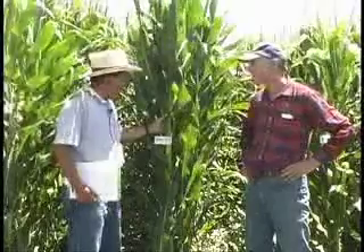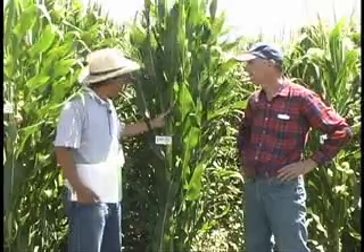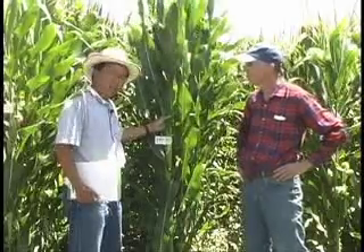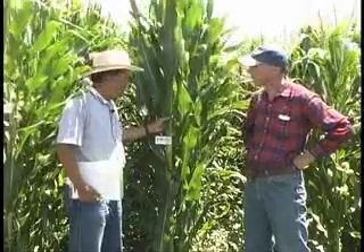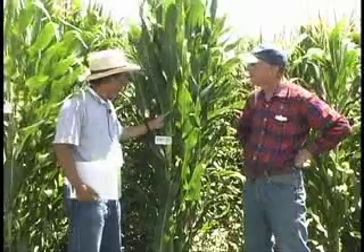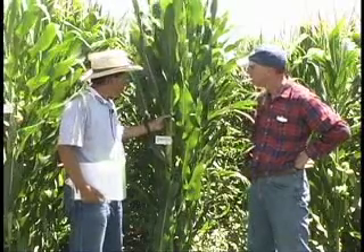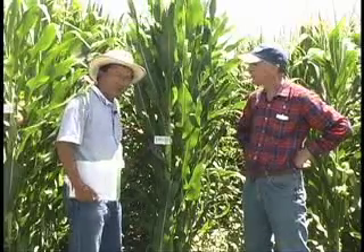Last year, our test plant produced 220 bushels here at the halfway station. One of the parent lines is resistant to spider mites, so we would like to see how this hybrid performs under heavy mite infestation. This hybrid has been shown to be resistant to corn earworm, with ears pretty much clean under heavy natural earworm infestation, and it also shows very low aflatoxin.